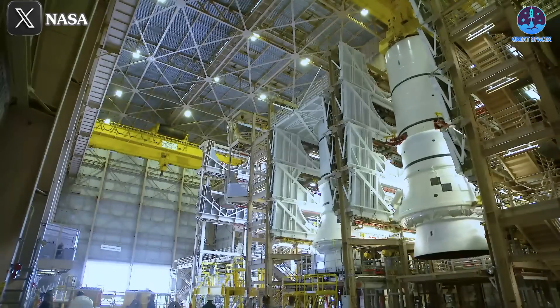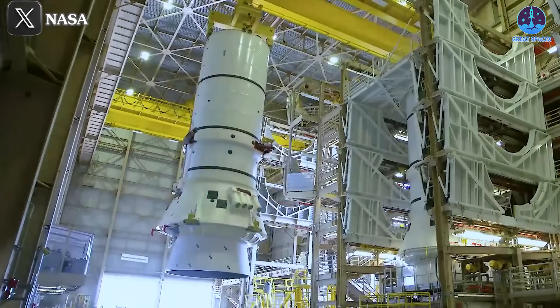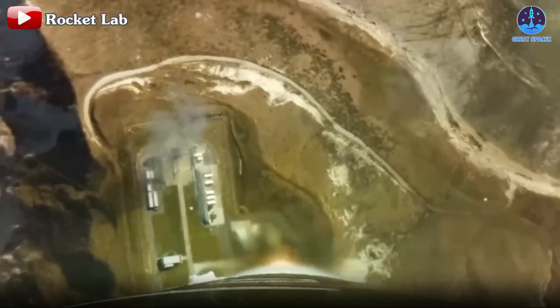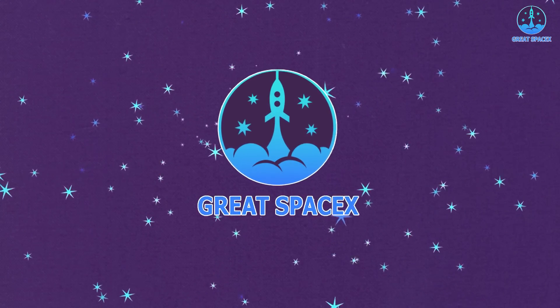Next, after a series of setbacks, NASA has made significant progress with the SLS Artemis 2 mission. Meanwhile, Rocket Lab has just completed another successful launch, adding to its impressive record this year. Let's dive into all these updates in today's episode of Great SpaceX.